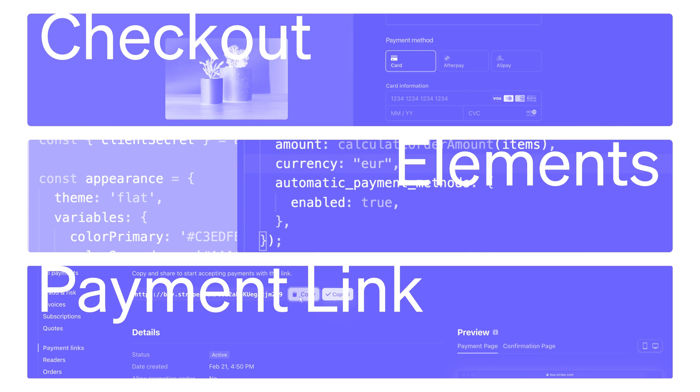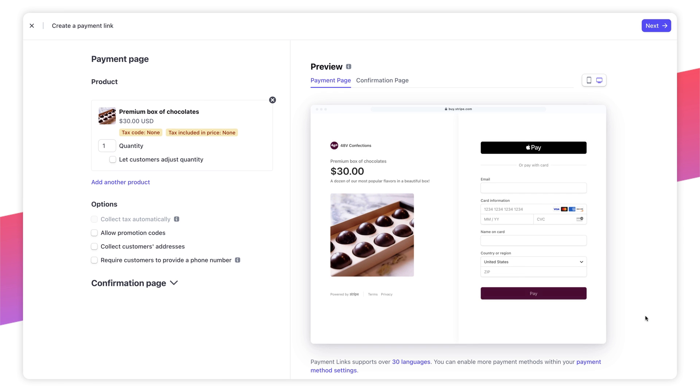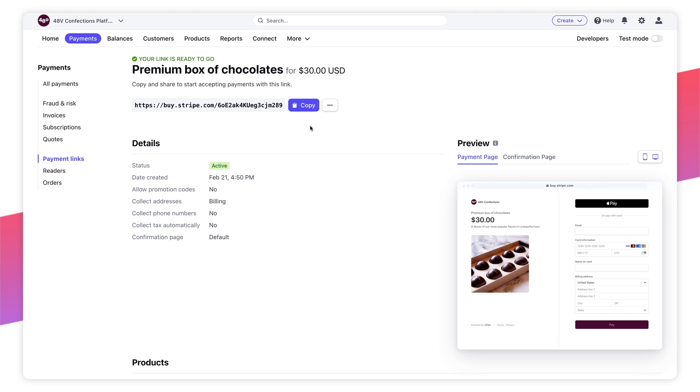If you're looking to accept payments without any coding, you can create a payment link directly from your Stripe dashboard. Stripe Payment Links lets you create a Stripe checkout page in just a few clicks and share a reusable link to sell products or subscriptions.